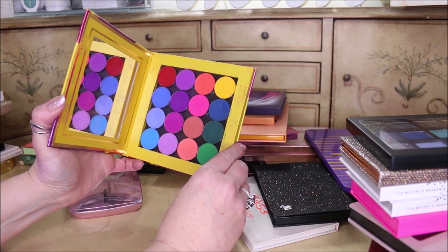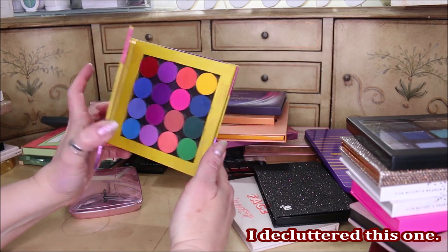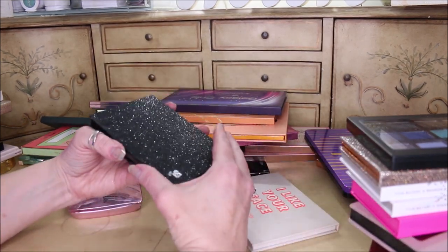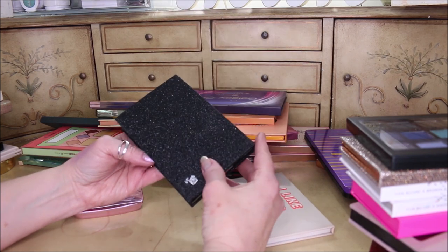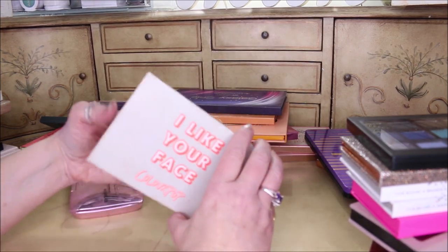I don't know whether I'm going to keep the Vivid Pigments because I've hardly touched these, so this one is a maybe — I'm going to put it in the declutter pile but it's a maybe. This one is the Lancome palette that came in their big set, and again I didn't even try this one, so this one may be going into a giveaway as well.